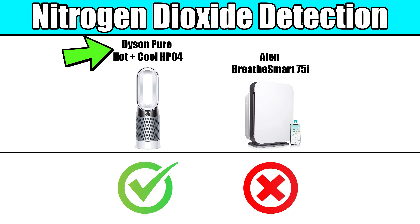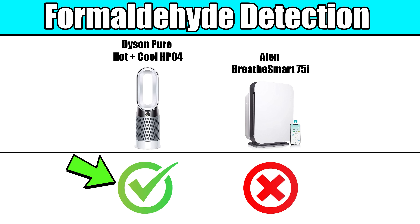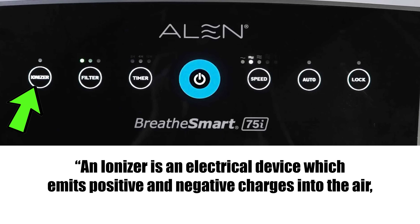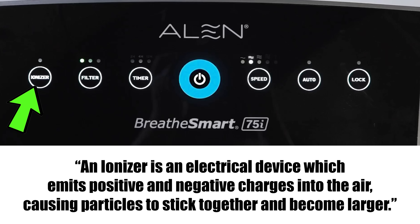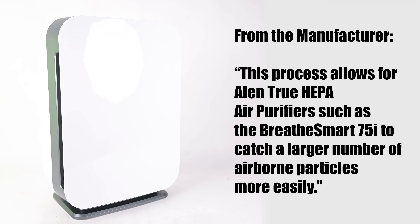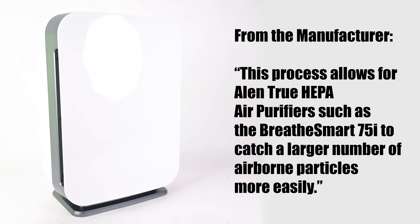The Dyson will also detect nitrogen dioxide and formaldehyde, which is the first time we've seen either of those sensors on an air purifier. Unlike the Dyson, the Allen has a built-in ionizer, which they call an ozone-safe ionizer — an electrical device that emits positive and negative charges into the air, causing particles to stick together and become larger. According to the manufacturer, this allows the Allen to catch a larger number of airborne particles more easily.